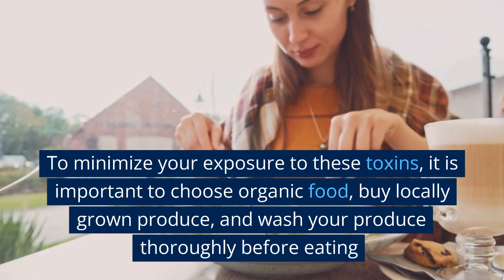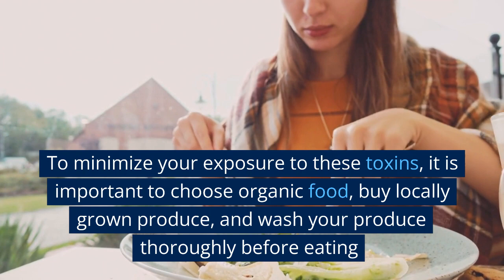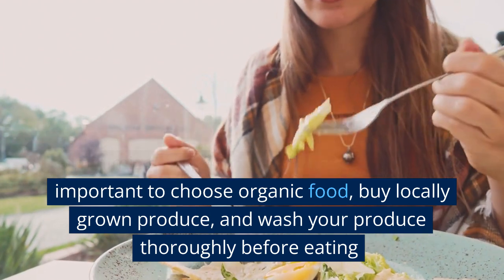To minimize your exposure to these toxins, it is important to choose organic food, buy locally grown produce, and wash your produce thoroughly before eating.